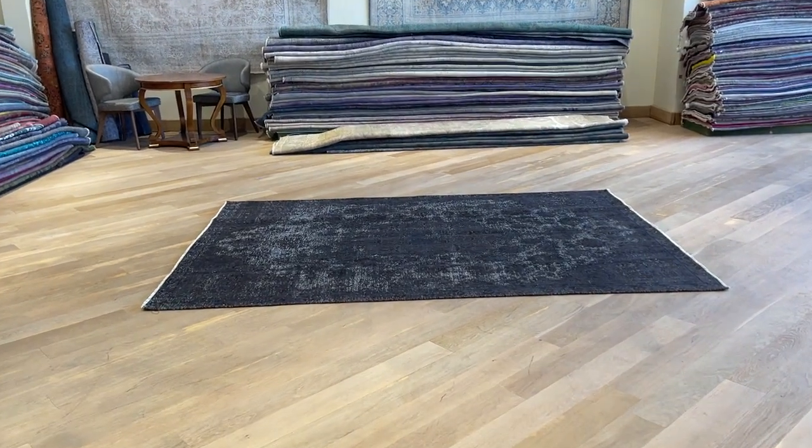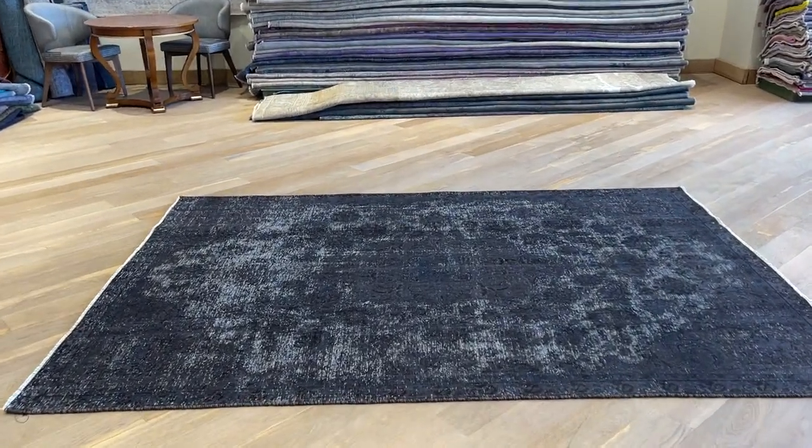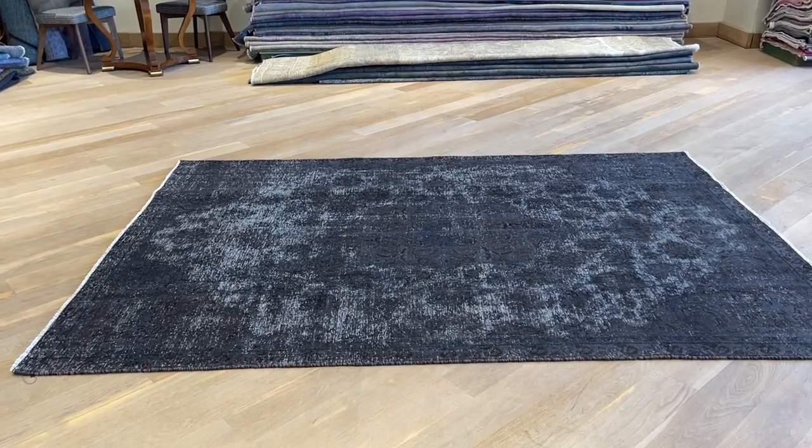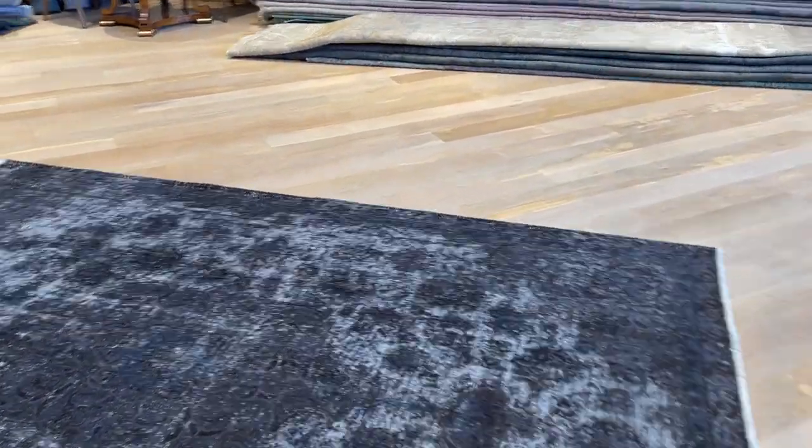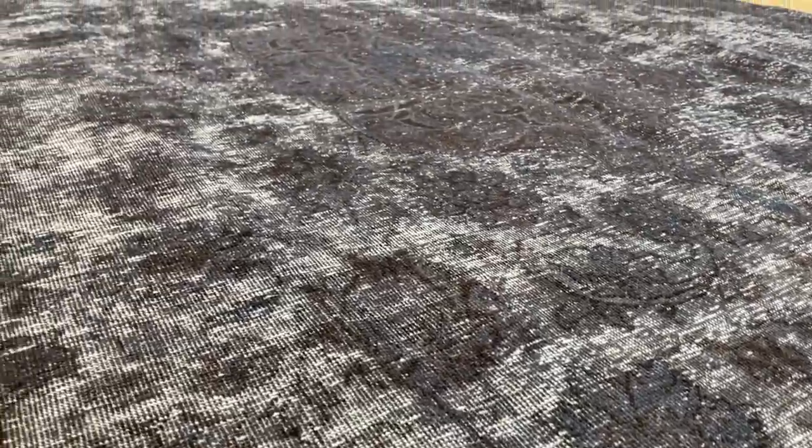Vintage carpet 21933 is a Persian handmade carpet. From a distance, this carpet looks like a dark black carpet, but when you go closer — as is normal with black carpets — there's a very dark grayish tone with hints of blue in the original design. Absolutely stunning carpet with a design and pattern that's very sought after.